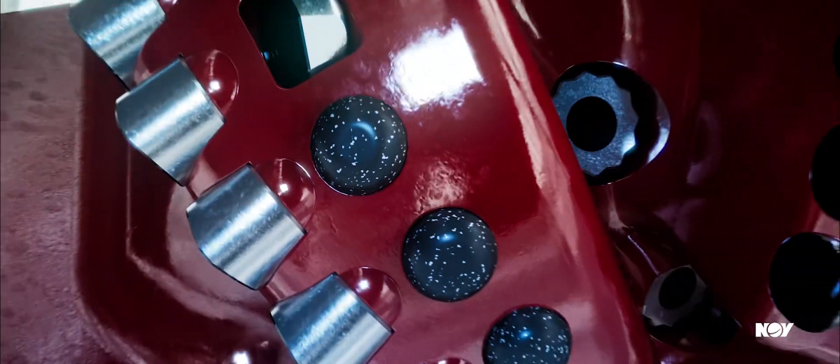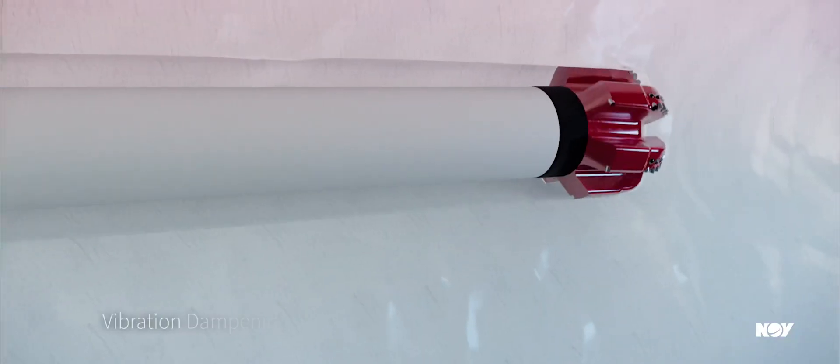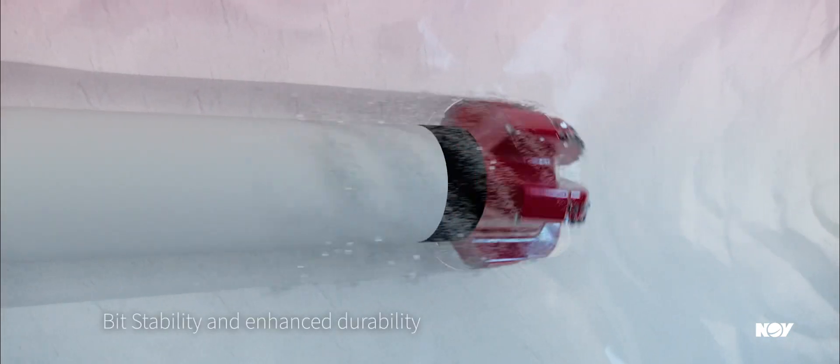Our continuous improvement in material technology has led to the development of our STRUT's high-density impregnated cutting elements. These optimally placed components with vibration-dampening characteristics enable bit stability and enhanced durability to overcome the challenges of harsh rock drilling.